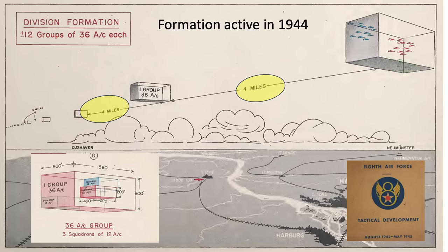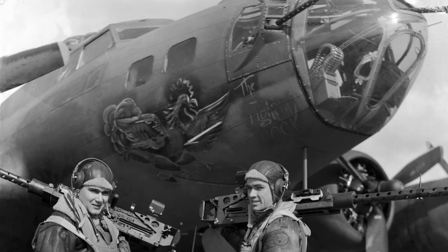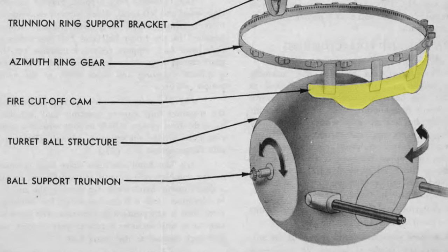Aircraft sighting and recognition was stressed on the gunner's training syllabus, as shown on this table outlining the gunner's course curriculum — sighting and recognition courses are in this row. So how often did bomber gunners fire on other bombers or themselves in combat? The B-17s, B-24s, and B-29 turrets were all equipped with fire interrupters to keep from shooting your own airplane.